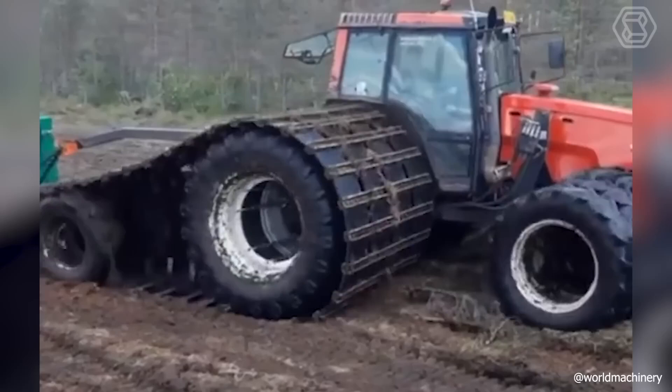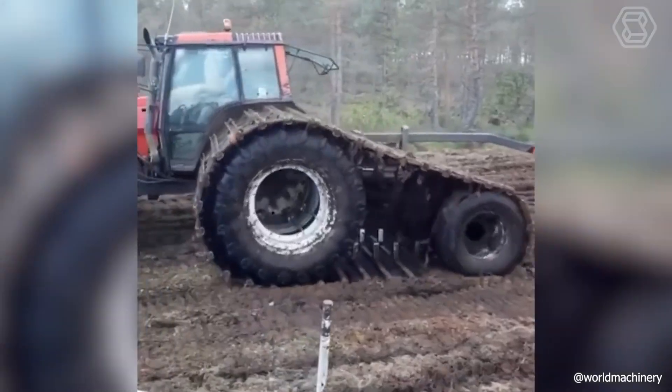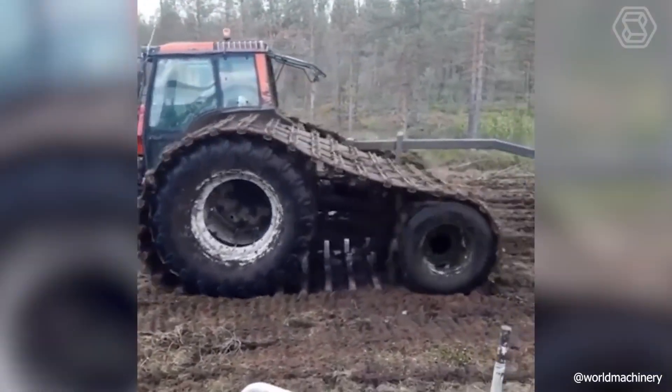I don't know if you've ever seen anything like this from farm vehicles. But this version with track wheels looks extremely unconventional and definitely sticks in the memory.